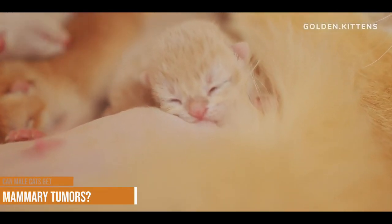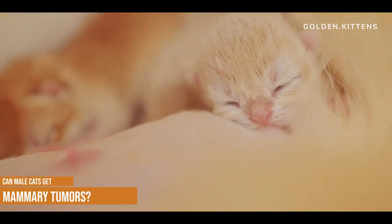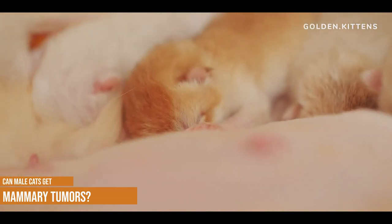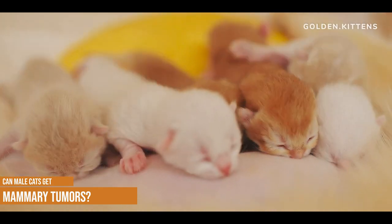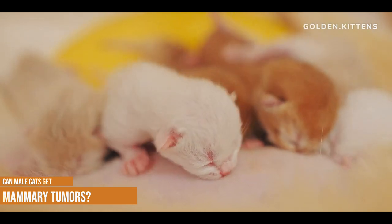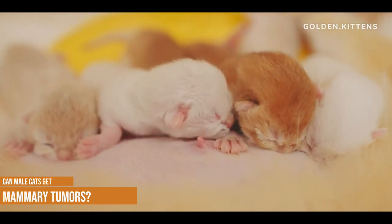Can male cats get mammary tumors? Yes, they can. Even though their mammary glands are small and serve no purpose, they can still develop a tumor. This is rare, but not unheard of. If you feel a lump on one or more of your cat's nipples, we recommend booking them in for further examination with your vet.